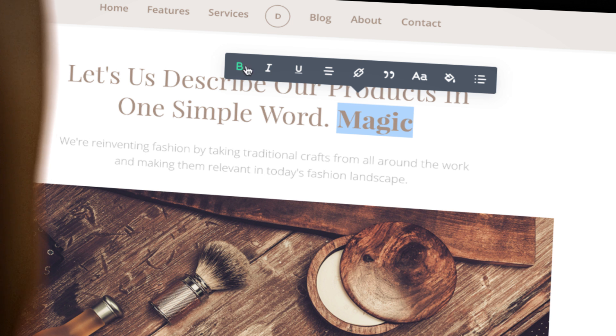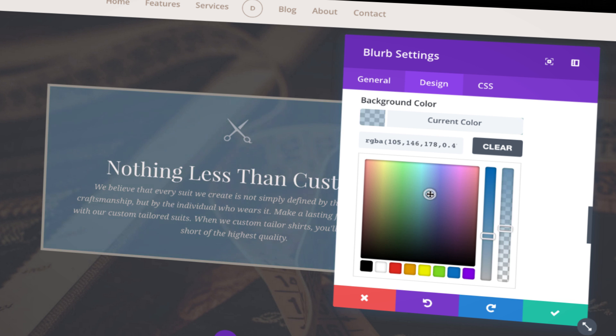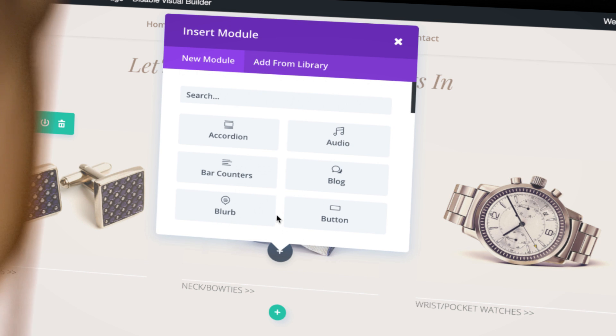Everything is drag and drop and totally customizable — by shape, size, font, color — and with over 40 different content elements, there's nothing you can't add.